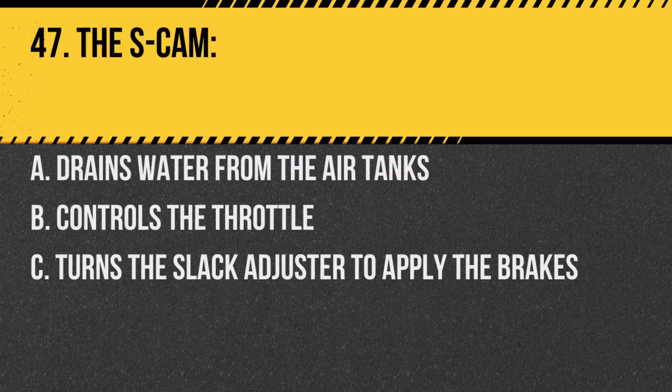Question 47. The S-cam: A. Drains water from the air tanks. B. Controls the throttle. C. Turns the slack adjuster to apply the brakes. Answer: C. Turns the slack adjuster to apply the brakes.